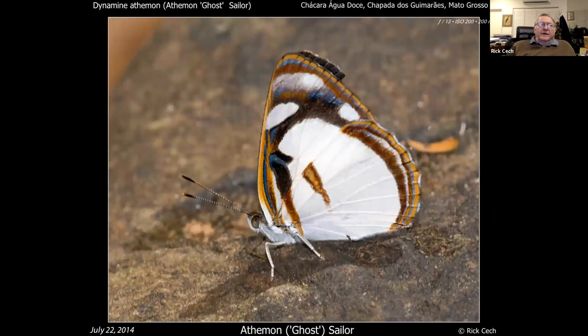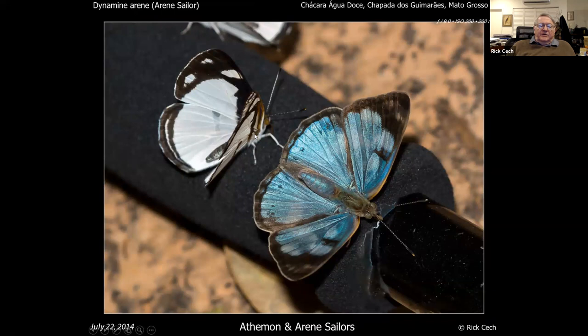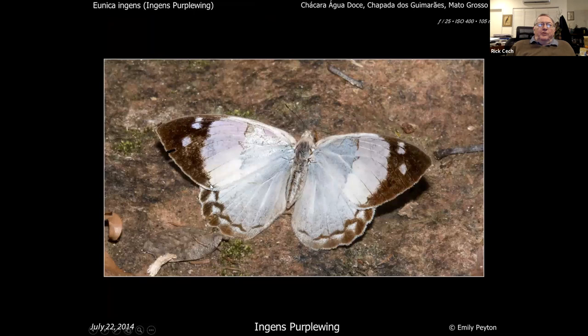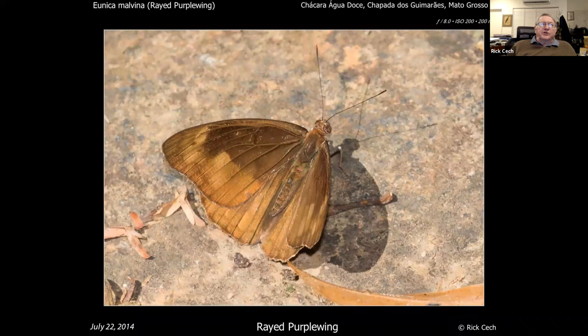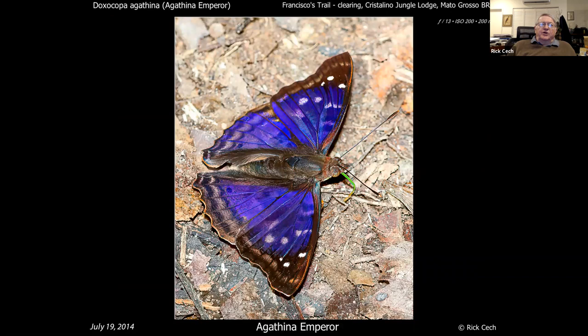Here are two different species: a ghost sailor and an arena sailor. You have to be able to tell these apart in the same area. Here's a ghost sailor and arena sailor together on my sweaty camera bag, and another arena, another ghost. This looks like one of those but it's actually a purple wing — not purple here, but underneath it's not purple either. You can't go by the purple so much. The plain purple wing does have an iridescent upper surface.